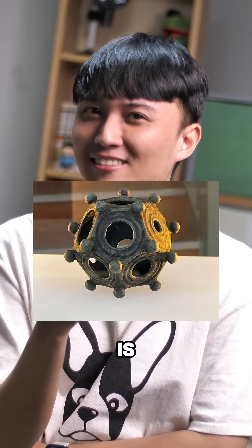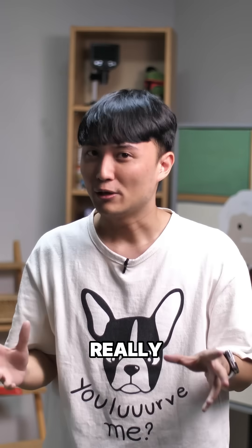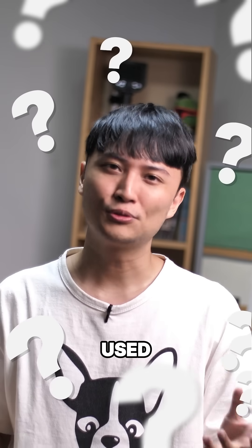Do you guys know what this thing is? No? Well, same here. Even scientists don't know. What's really wild is that there are hundreds of them across Europe, but no one really knows what they were used for.